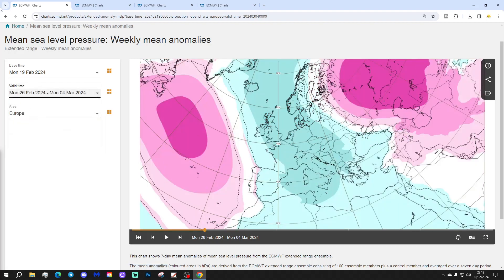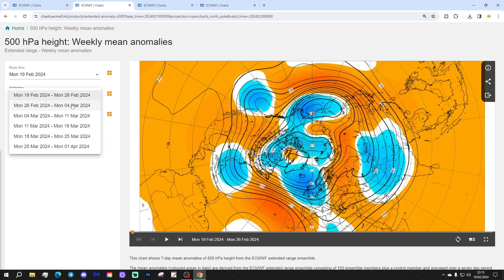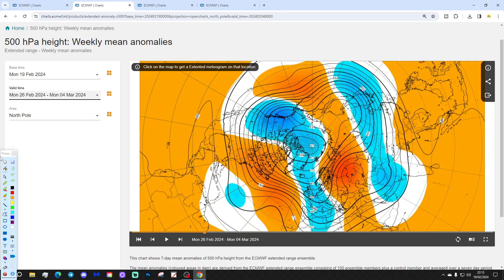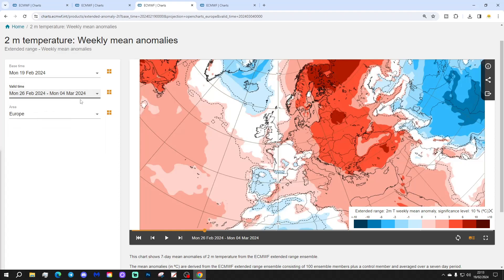Week 2 will be the 26th of February to the 4th of March, looking unsettled again across most of Western Europe, with low pressure well and truly dominating the scene. Higher pressure pulls out into the Atlantic. We might be starting to pull some cooler air into the north and west of Europe if that trough of low pressure gets pushed a little bit further eastwards. The 500 millibar heights show a trough of below average heights extending from the Atlantic through the western portion of Europe, with a ridge out in the Atlantic and a ridge in the north and northeast of Europe bringing up milder air from the south. Looking at the temperature anomaly for week 2, it's clearly getting cooler across western portions of Europe.